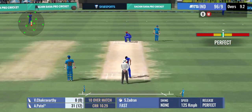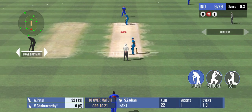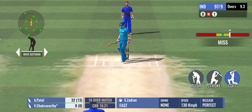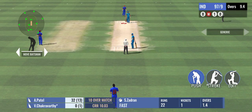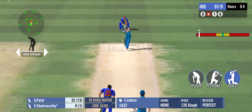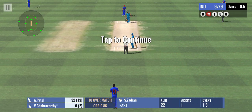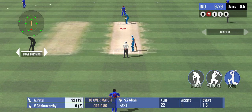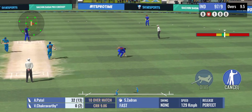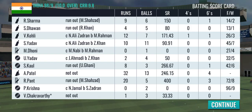Strike rotation is the key and these two are following it. Just couldn't get the timing right and he misses the ball completely. A huge appeal but the umpire says not out — it could be missing this one. The good thing about these two is they don't believe in too many dot balls.